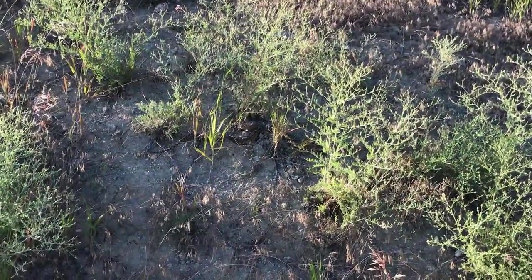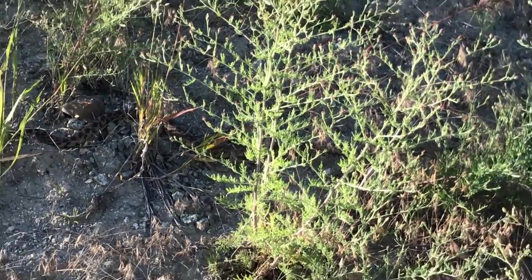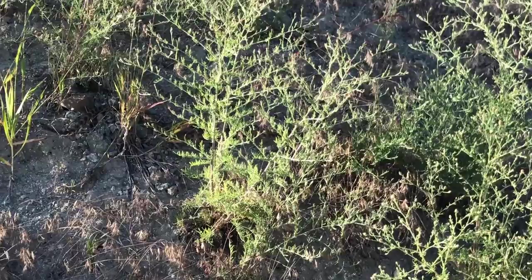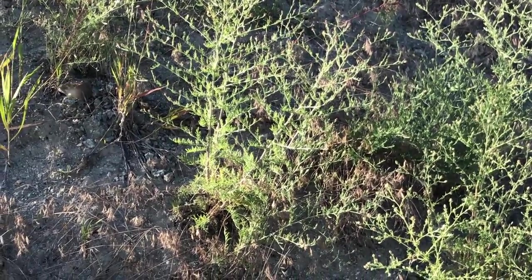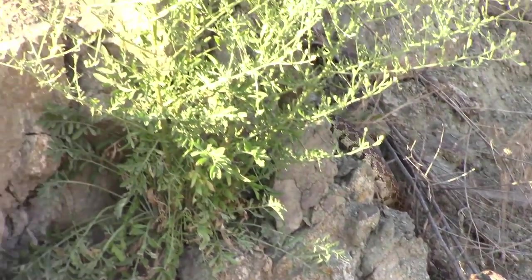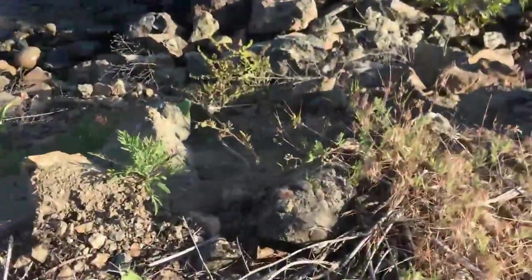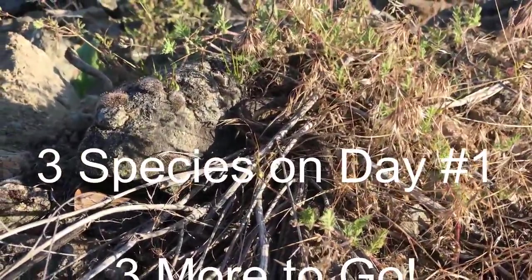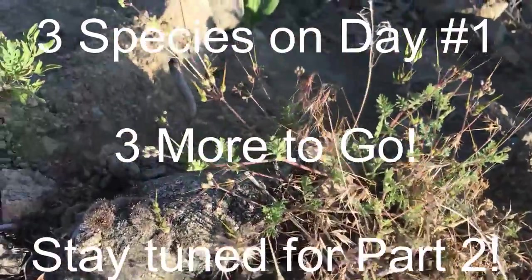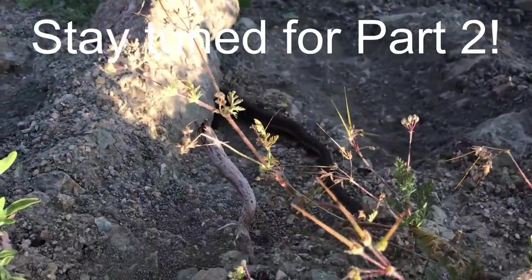Just saw this guy cruising along the side of the ledge here — go for snake number two. If you liked what you saw, click up here to subscribe and to check out some of our other videos, click right up here.